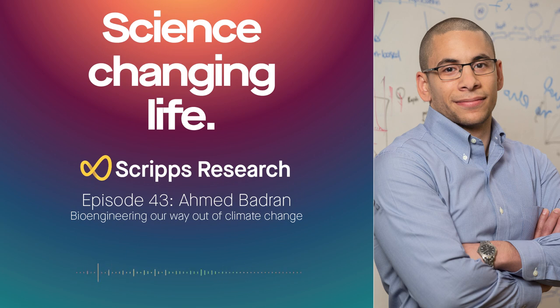Howdy everyone, this is Science Changing Life and my name is Drew Duglan. Today we're going green with our discussion as we learn how new innovations in synthetic biology and chemistry can help us preserve our environment. I'm joined by Ahmed Badran, who is re-engineering some of the most fundamental biomolecules to develop solutions to major global issues like climate change and antibiotic resistance. But before we get into these issues, let's learn how an early obsession with Legos put Ahmed on the scientific path toward playing with nature's building blocks.